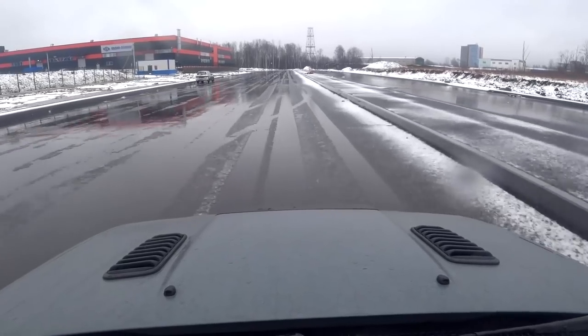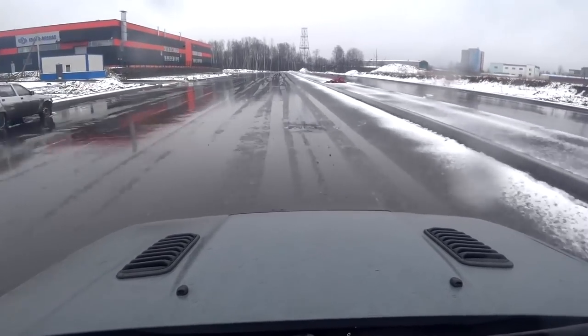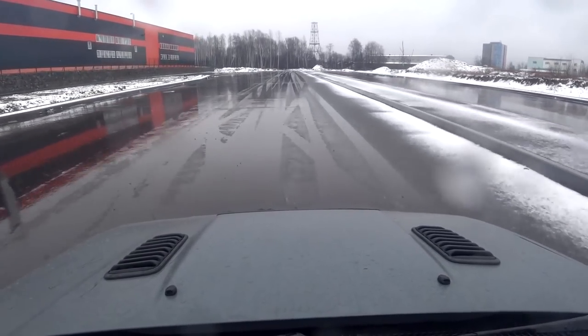Holy shit! That was 1.12 bar of boost pressure. I probably shouldn't have said that. That's as far as it goes now. Is that normal? Or is it just that the weather is warm? It might be a faulty boost solenoid.